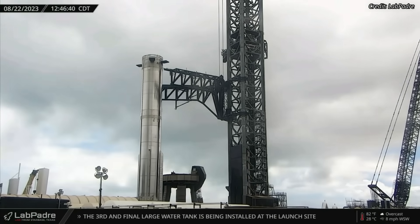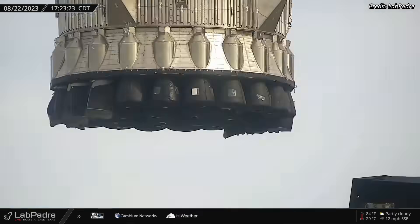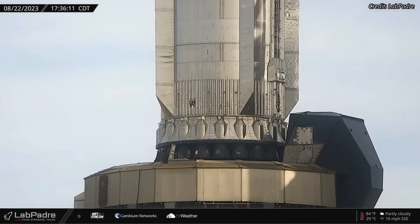After arriving at the launch site on Tuesday afternoon, Booster 9 was moved between the launch tower arms to begin lifting operations. Several hours later, the arms slowly lifted the booster and placed it on the orbital launch mount.